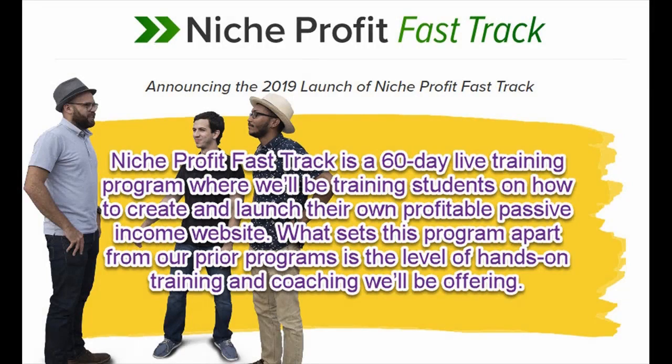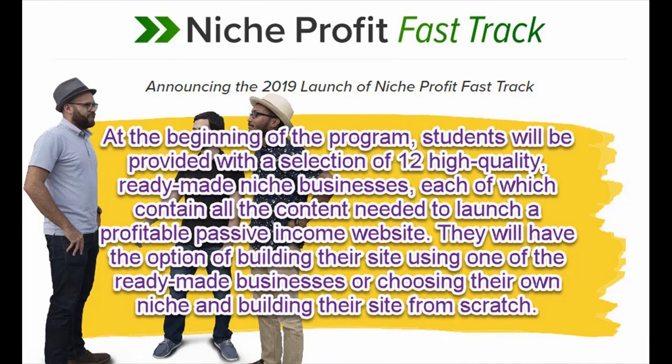Niche Profit Fast Track is a 60-day live training program where we'll be training students on how to create and launch their own profitable passive income website. What sets this program apart from our prior programs is the level of hands-on training and coaching we'll be offering. At the beginning of the program, students will be provided with a selection of 12 high-quality ready-made niche businesses, each of which contains all the content needed to launch a profitable passive income website.